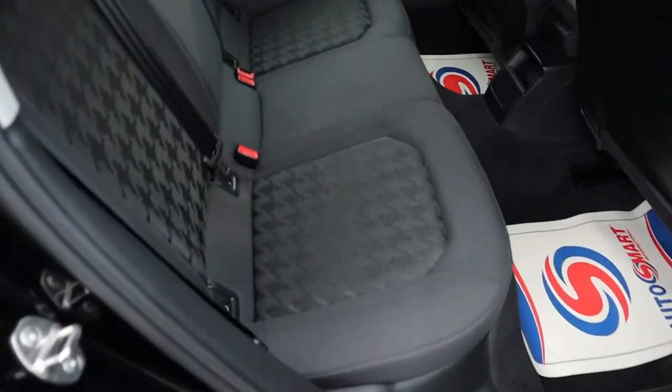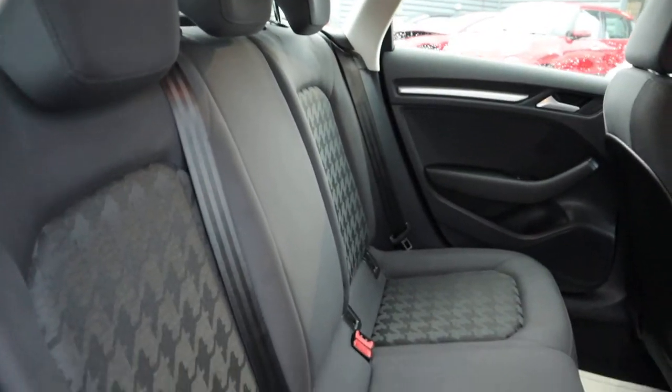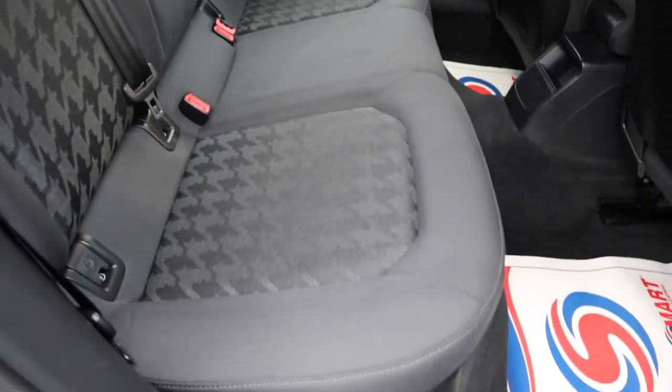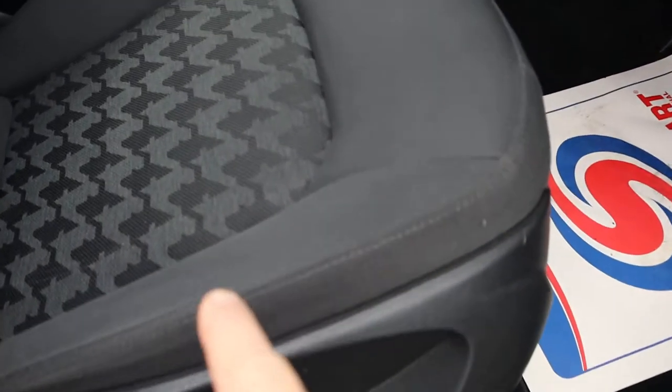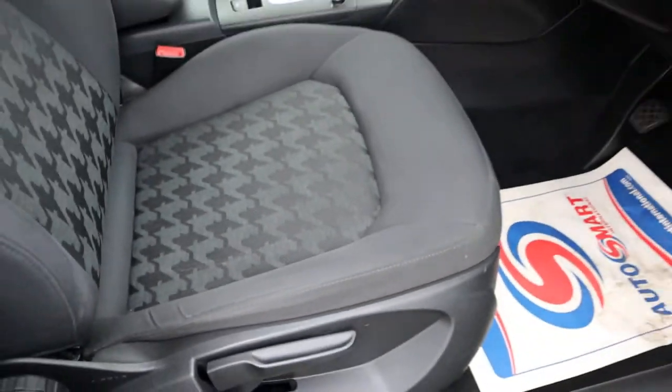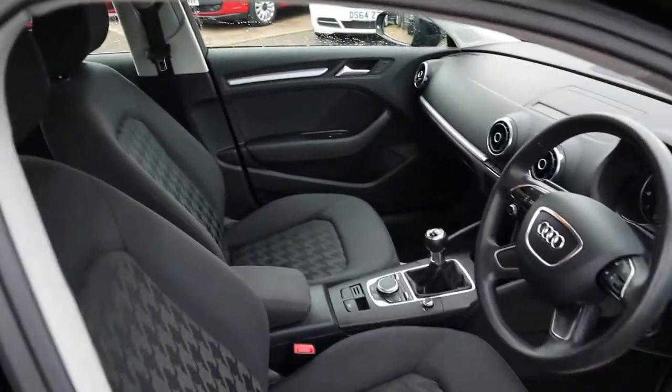Two tone interior — smells amazing, burst of freshness when I open the door. Very good condition. Front of the car, again, very good condition. You tend to find that these can wear a little bit as people get in and out, but there's no signs of that at all. It's a multi-functional steering wheel.